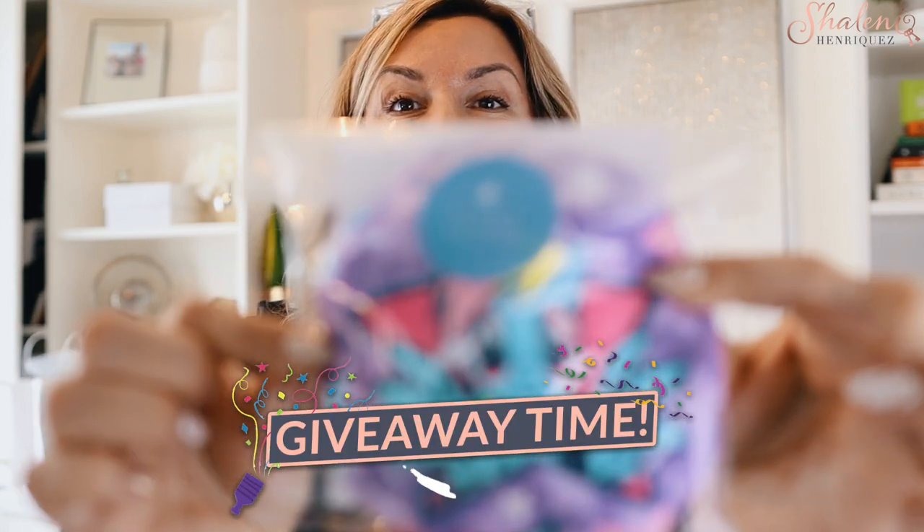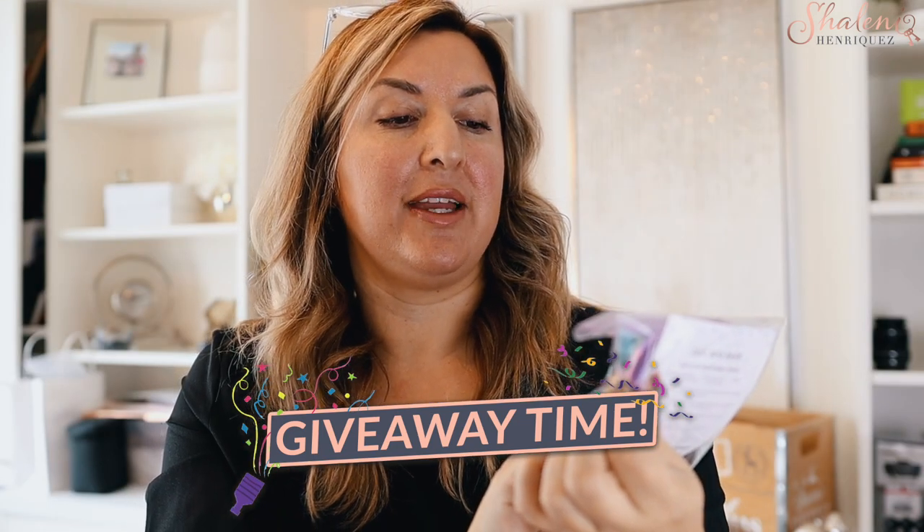Our giveaway today is one of these boo-boo bags — it's actually this one right here. My kids are a little older now so I can't remember who this pony is, but I think it's Rainbow Dash. Someone will be able to win this — just follow the instructions below.